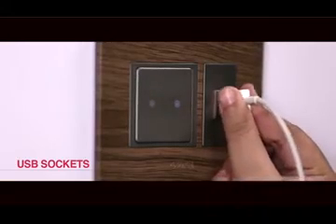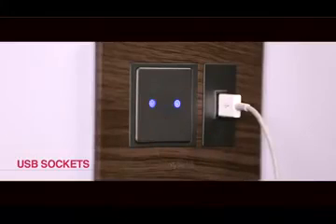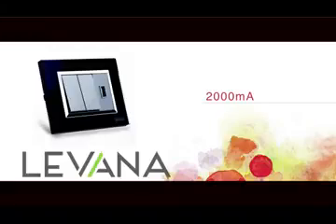Levana switches are equipped with USB sockets for charging mobiles and tablets, available with 1000 mA and 2000 mA variations.